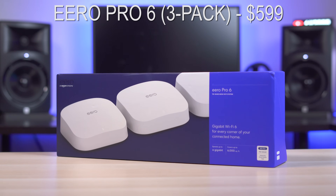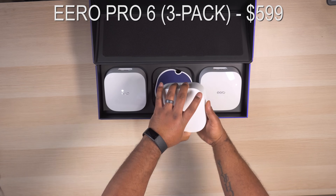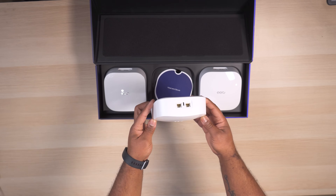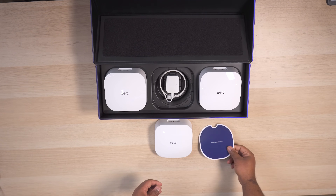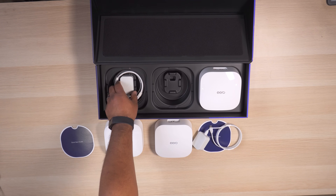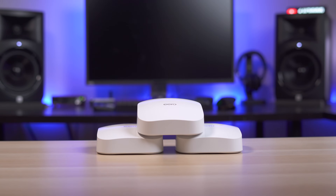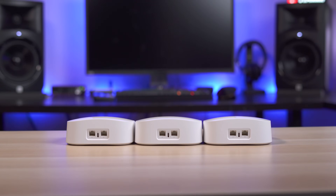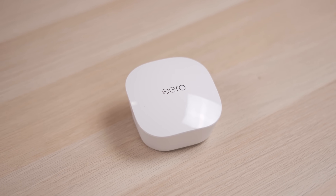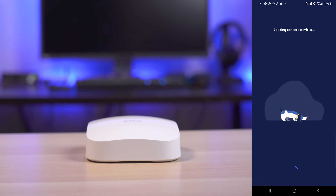Next up is the Aero Pro 6. Priced at $600, it's a three-pack system. The price is lower than the previously mentioned systems because the Aero is an AX4200 system, so it won't have quite as fast speeds but offers a nice balance. AX4200 is becoming more popular, and both Linksys and Orbi have recently released lower-priced AX4200 systems. All three Aero units are identical, offering two Ethernet ports and a USB-C power jack, and the units are the smallest and least conspicuous on the list. Setup is very simple with a nice, elegant app and easy-to-use interface.